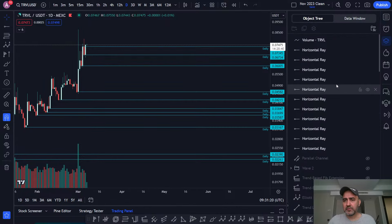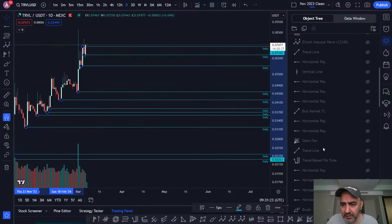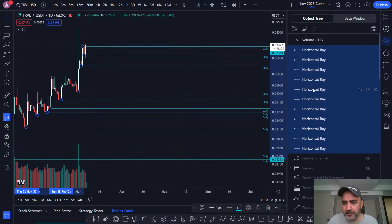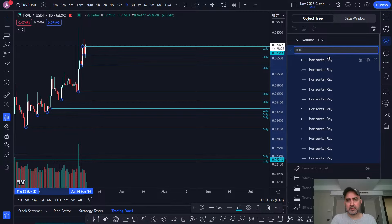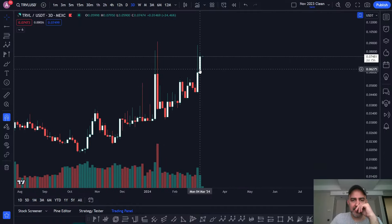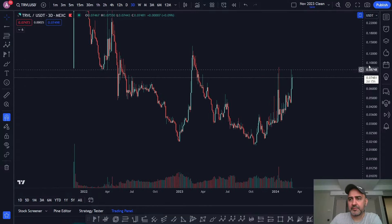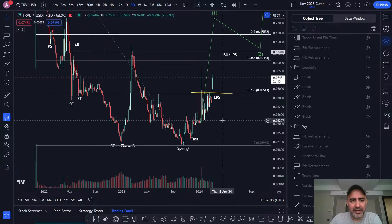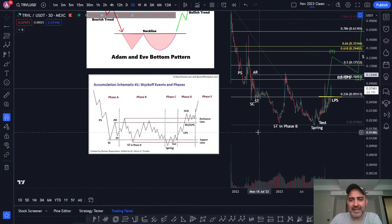I'll add all of those into my daily levels. The three-day candle closed yesterday — a nice, very powerful close, continuation. Now we have to see how the price acts in the next three days. Do we get a little bit of pullback to test the lows of this candle, or continuation? No one can predict that. I think we're still on track to complete my Wyckoff analysis and my Adam and Eve analysis.